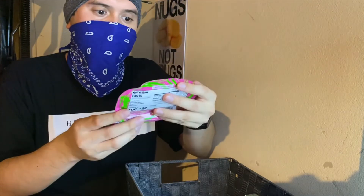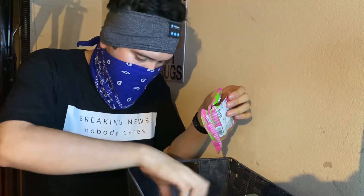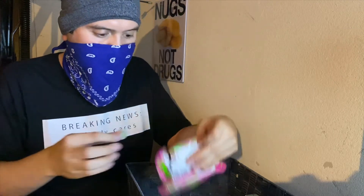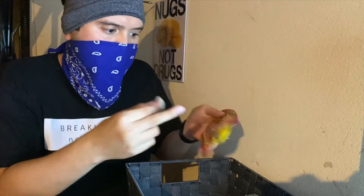Okay, next one — Juicy Drop Gummies, chewy gummies with sour gel. Let's go with this one — I love sour, remember that. Let's just try it out. Strawberry kiwi — yep. And if I add this pen or whatever to it, you squish it and you add more sour gel. Pretty fun.